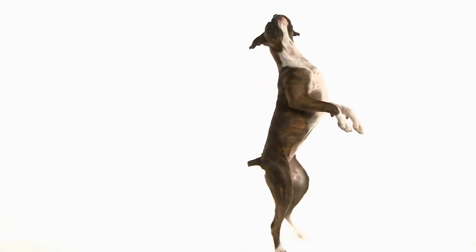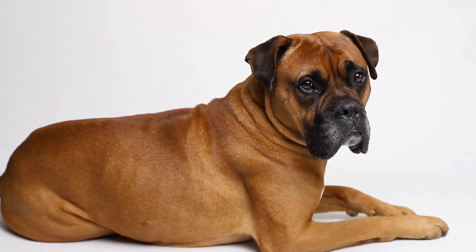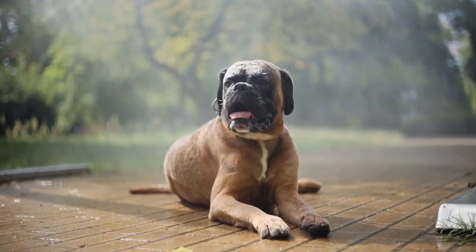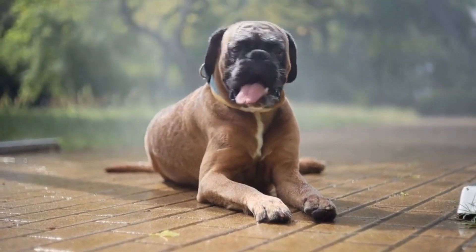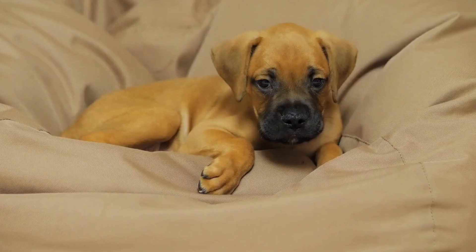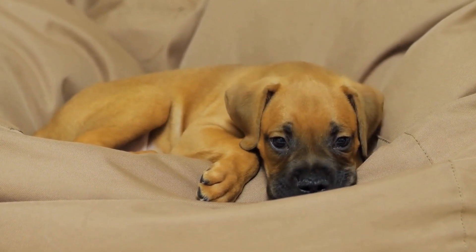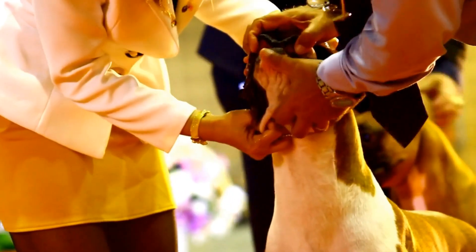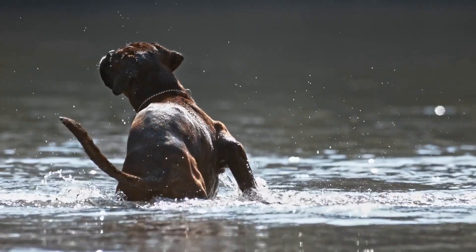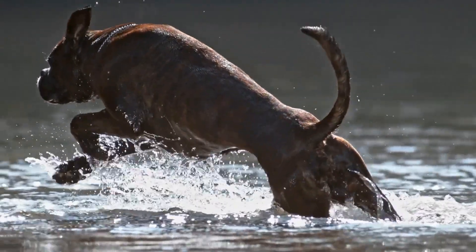Potty breaks: take your boxer dog outside for potty breaks at regular intervals, particularly important after meals, playtime, and nap time. By establishing a consistent schedule for bathroom breaks, you can reinforce good potty habits and minimize accidents. Exercise sessions: incorporate exercise into your crate training schedule. Boxer dogs are energetic and require regular physical activity. Engaging in playtime and walks before crate time can help your pet burn off excess energy, making them more likely to relax and settle in the crate.